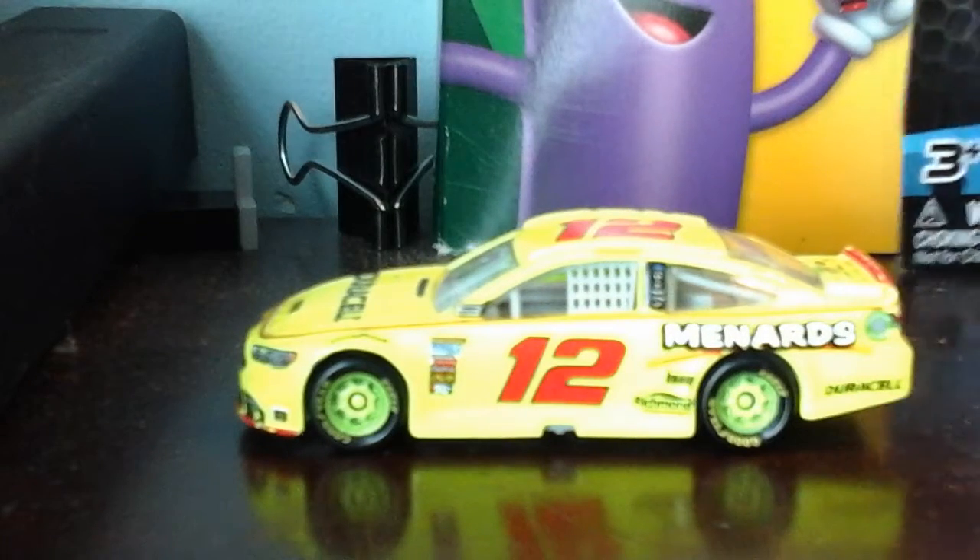Oops, having some technical and camera issues. Why don't you look at the Ryan Blaney rides in the parking?